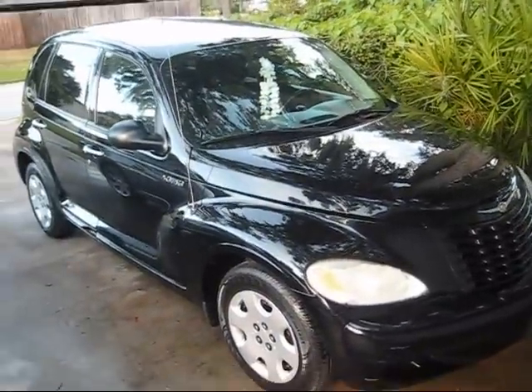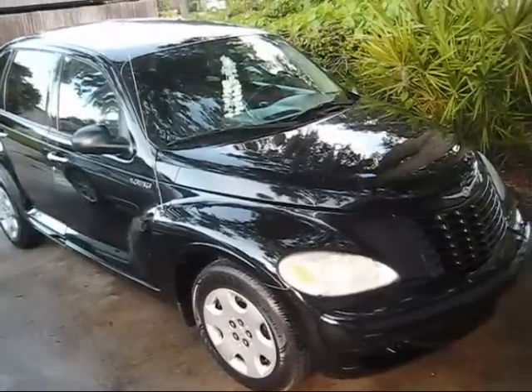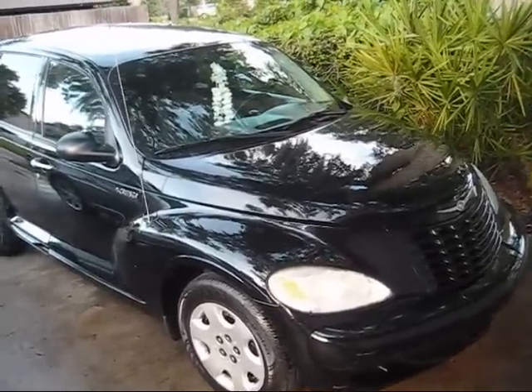What's up YouTube? Just want to show you my new car. It's a 2004 PT Cruiser, Chrysler. Okay, maybe not. It's my sister's car.